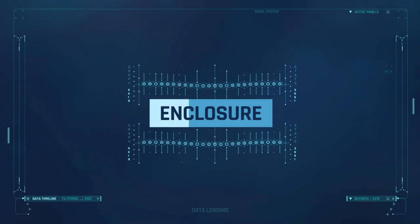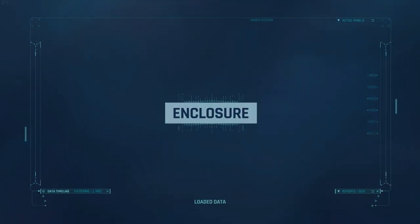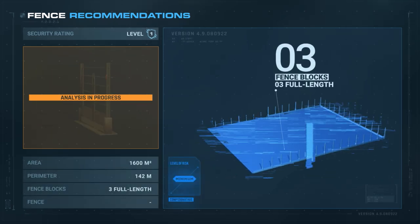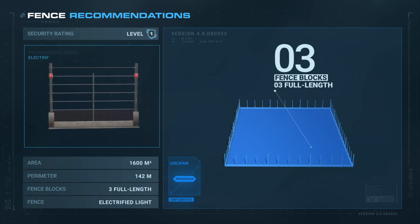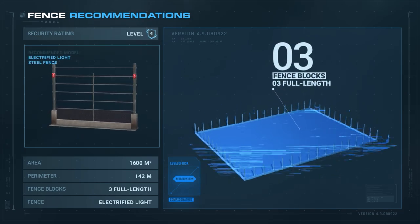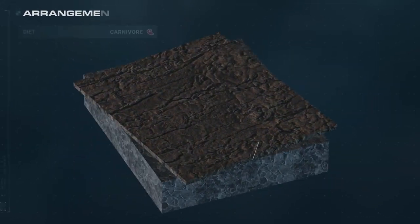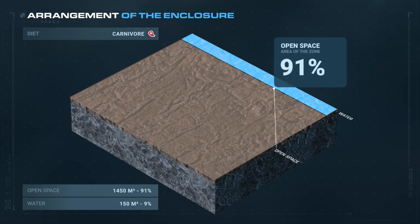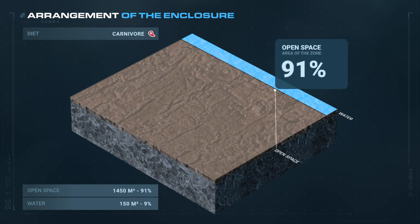Enclosure. Because of its small size and lacking physical strength, Kamsunatis' security rating is at one. A single Kamsunatis requires an enclosure of 1,601 square meters, with 1,450 square meters of open space — all sand — and 9% water.